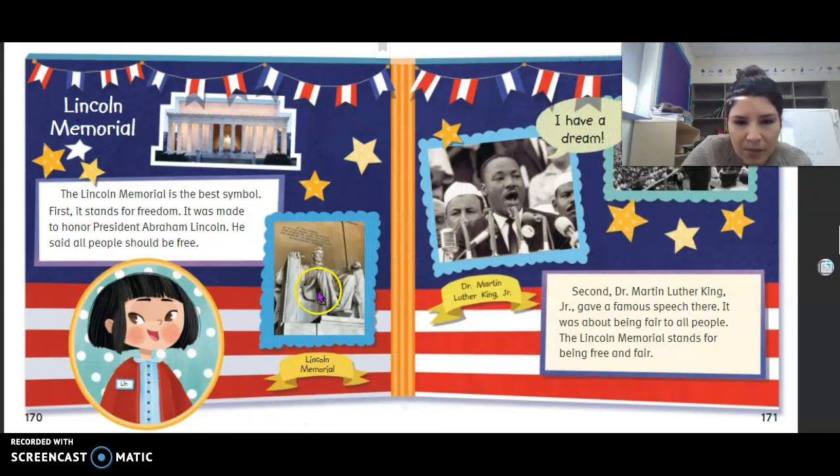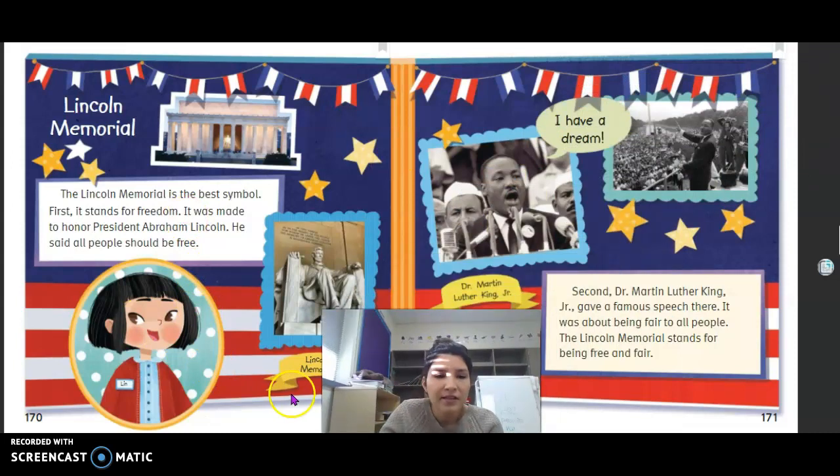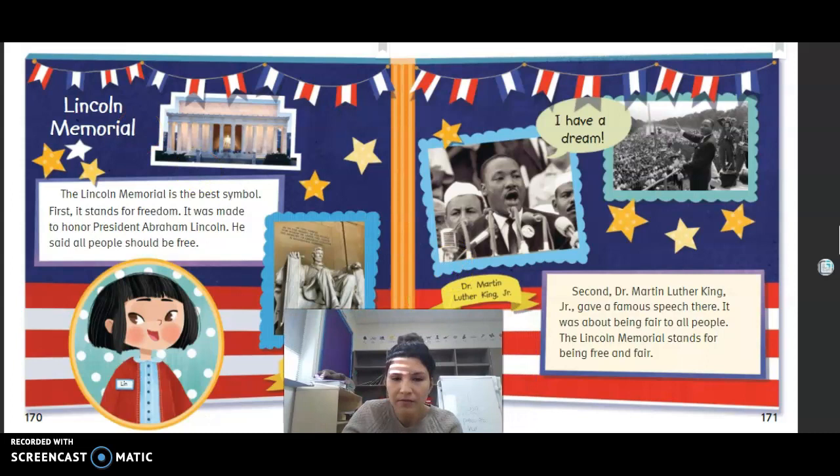Lynn presents the Lincoln Memorial. The Lincoln Memorial is the best symbol — first, it stands for freedom, made to honor President Abraham Lincoln, who said all people should be free. Second, Dr. Martin Luther King Jr. gave a famous speech there about being fair to all people. The Lincoln Memorial stands for being free and fair. Lynn's opinion: the Lincoln Memorial is the best symbol; one reason is that Dr. Martin Luther King Jr. gave his famous speech there.